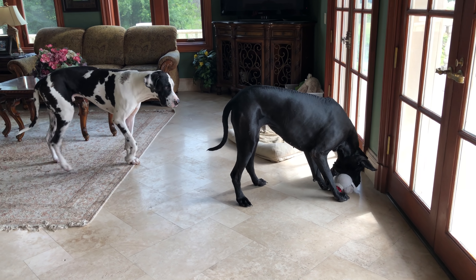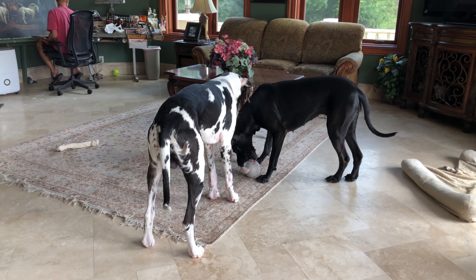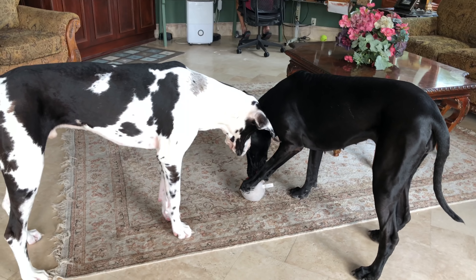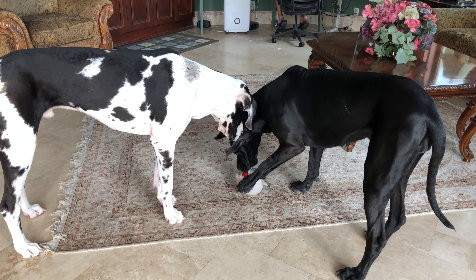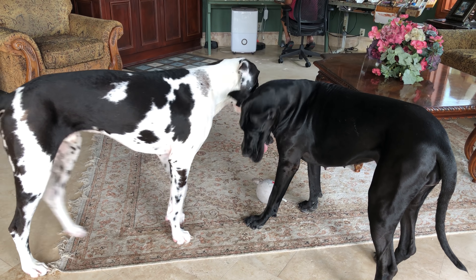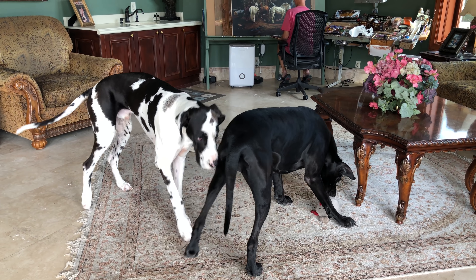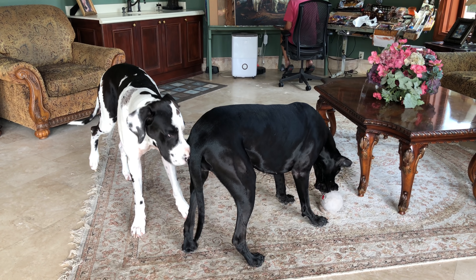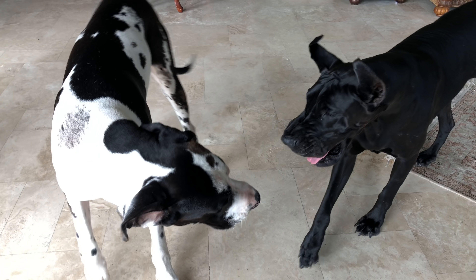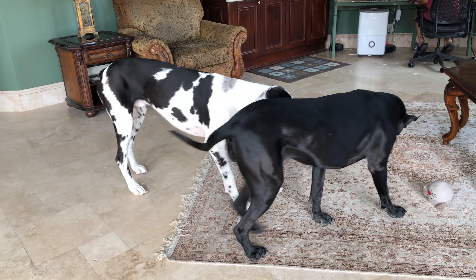Oh, nice foot there. Just being very patient. I'm very surprised. Or not.